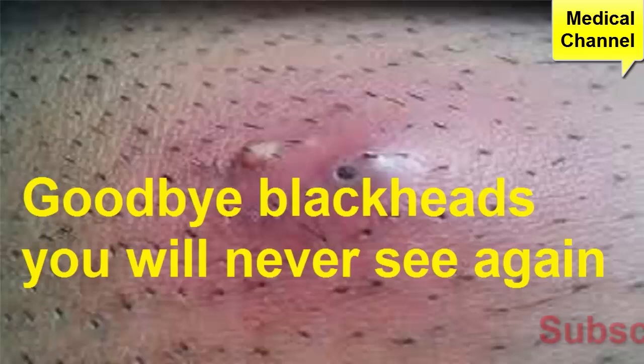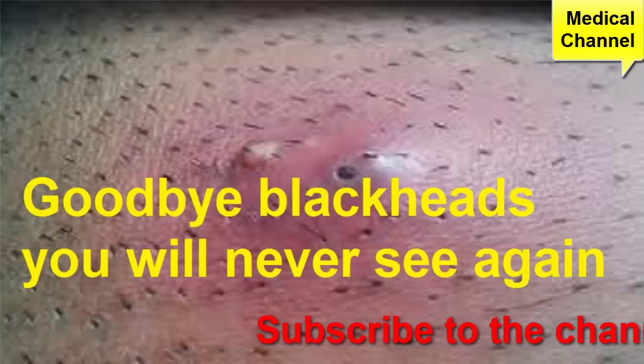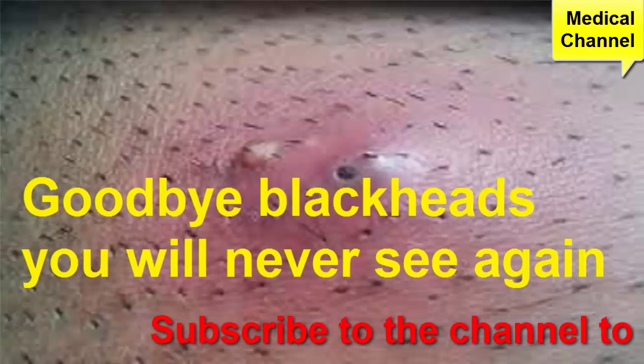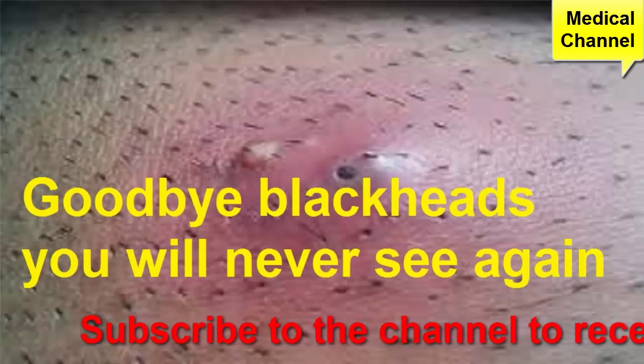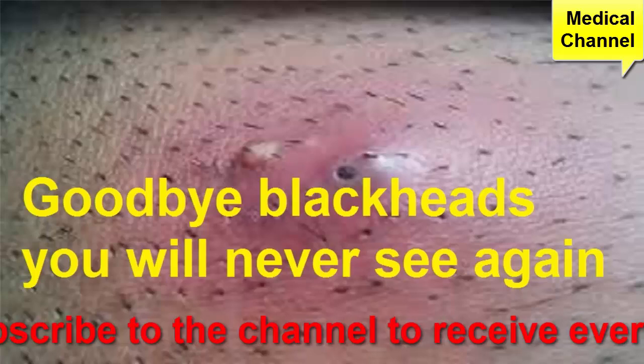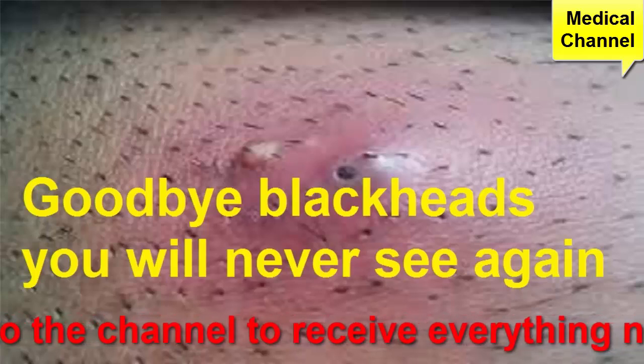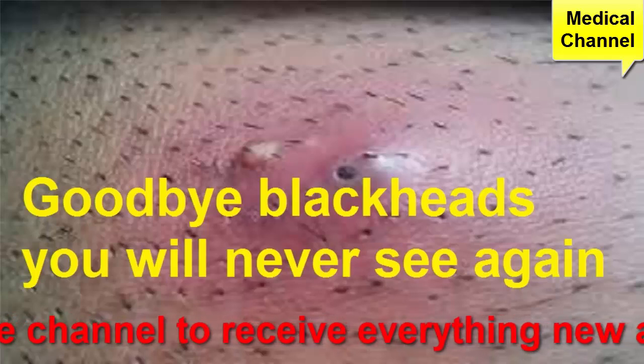Extraction might sound scary, but many health professionals know how to remove unsightly blackheads with specialized tools. You can find home extraction kits in stores, but most medical experts repeat that classic advice: don't try this at home. A DIY procedure can cause scarring even if you think you know what you're doing.